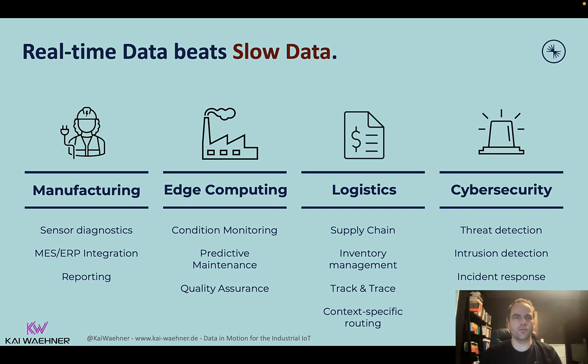First of all, real-time data beats slow data everywhere, and all the areas around industrial IoT are where this is true too. In manufacturing, if you think about the shop floor level, predictive maintenance, quality assurance, and condition monitoring are a key piece of that. What we talk about here is not hard real-time — it's not about robotics or embedded systems — but it's about connecting to the shop floor data, which is running in hard real-time, and taking that data and using it in what industrial IoT calls near real-time, where we process sensor data in milliseconds.